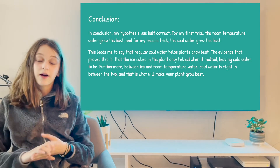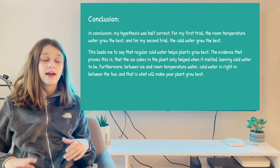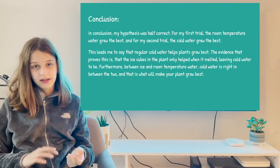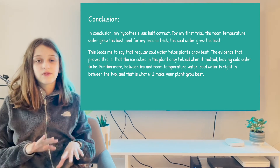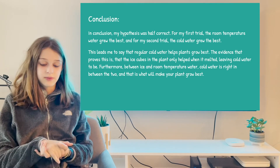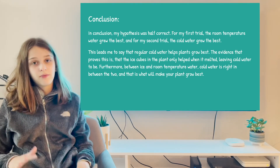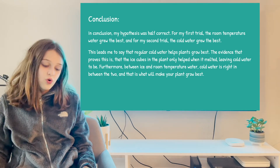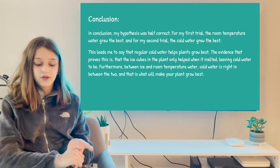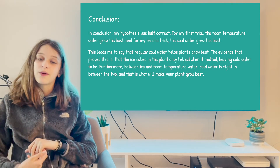So in conclusion, my hypothesis was half correct. What I mean by this is that I predicted room temperature water would grow the best. But since the trials had different results each time, this leads me to believe that regular cold water helps the plant grow best. The evidence for this is that the ice cubes took a while before the water went into the plant, leaving cold water behind. Furthermore, between ice and room temperature water, cold water is right in between, so it works.